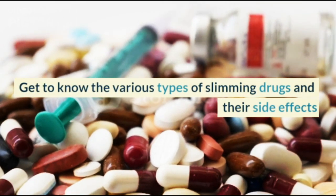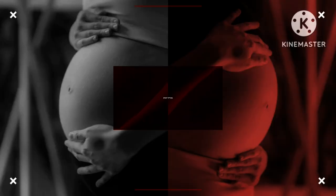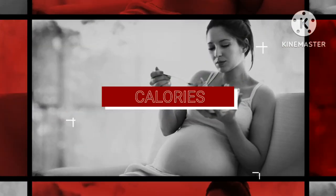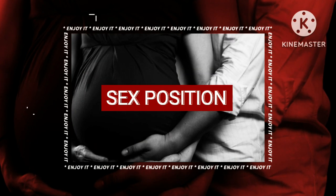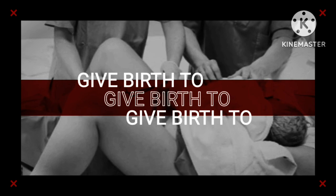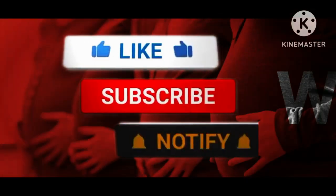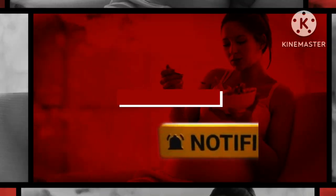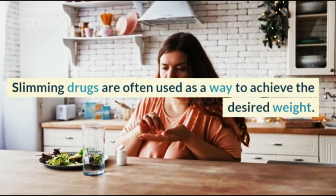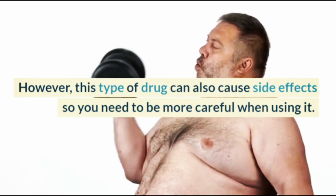Get to know the various types of slimming drugs and their side effects. Slimming drugs are often used as a way to achieve the desired weight. However, this type of drug can also cause side effects, so you need to be more careful when using it.